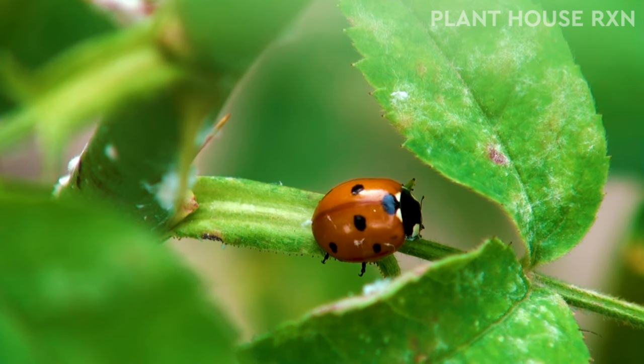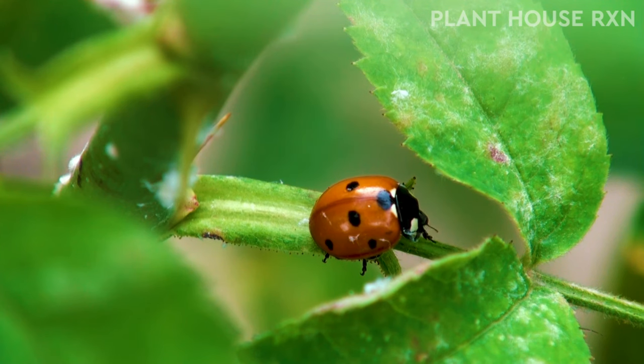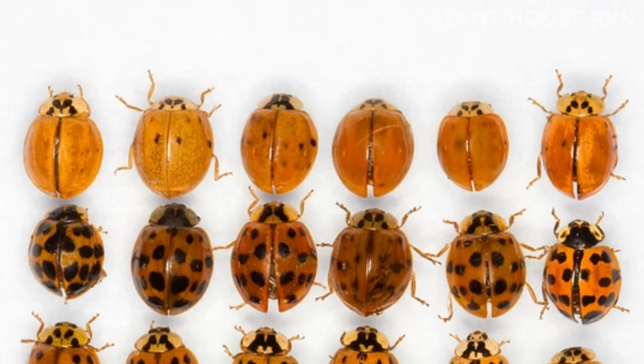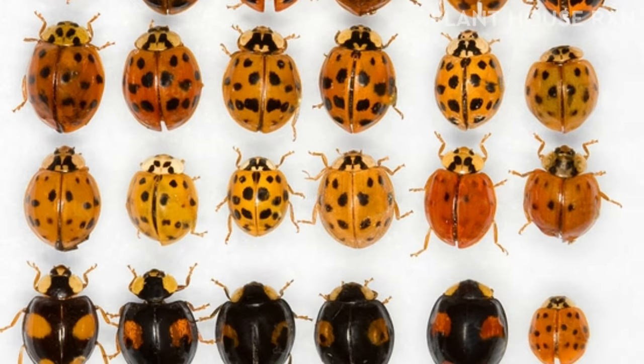Ladybugs are a large group of insects in the Coccinellidae taxonomic family. They are small beetles, and depending on the region, the ladybug is also referred to as ladybirds, lady beetles, or ladybird beetles. There are a huge variety of species in the Coccinellidae family, possibly 5,000 or more.